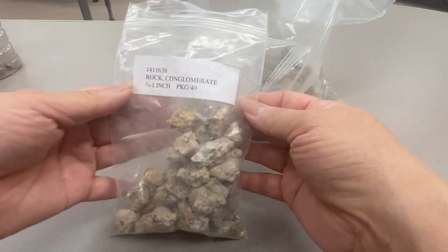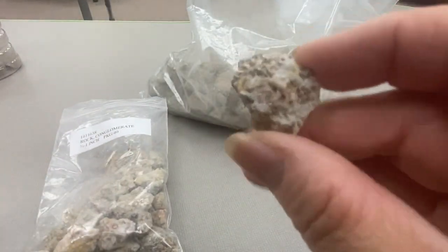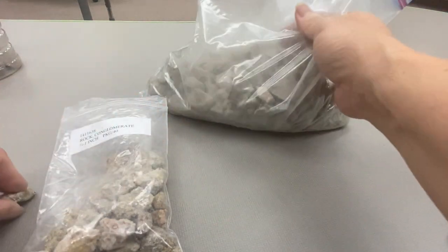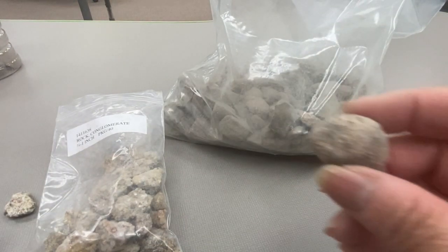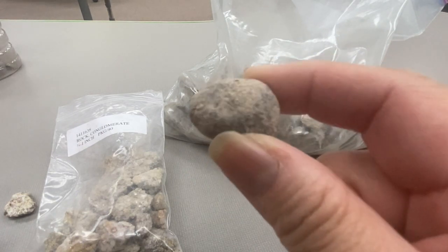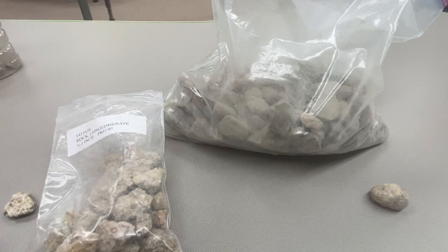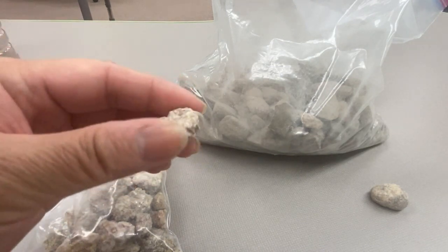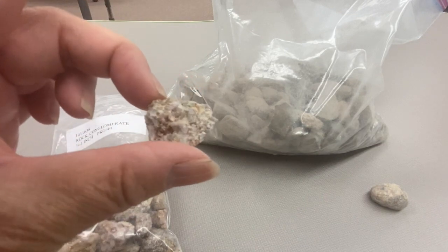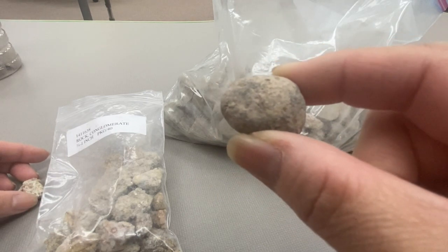Here I have two bags of rocks. This one is labeled Rock Conglomerate and they look like this. This bag is not labeled but the investigation calls for granite rock, so I'm hoping these are granite. I think they look like granite so I'm using them as our granite rocks. The word conglomerate means that it's made of different rocks and minerals, whereas granite is an igneous rock which means it was made from lava or magma.